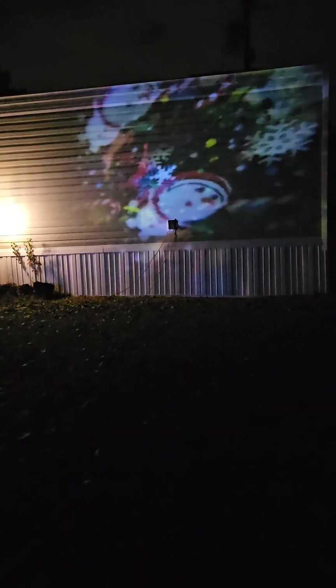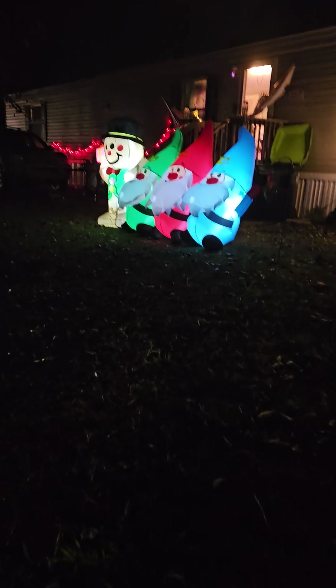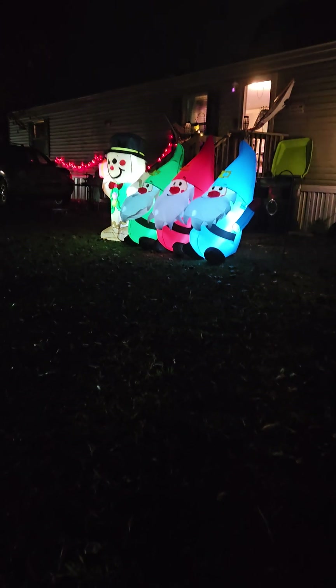We are really thrilled with that projector. It's funny because in my camera the colors are a lot brighter than they actually appear on the wall in person.